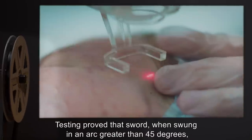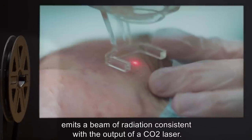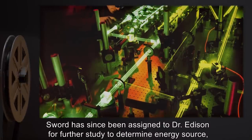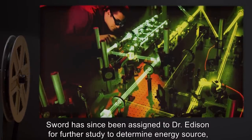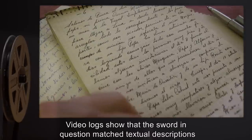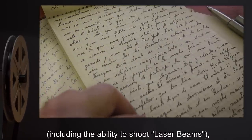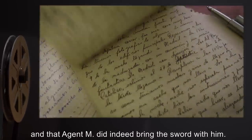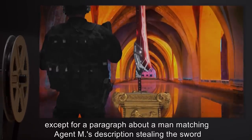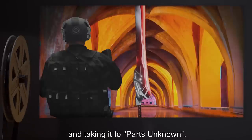Testing proved that the sword, when swung in an arc greater than 45 degrees, emits a beam of radiation consistent with the output of a CO2 laser. Sword has since been assigned to Dr. Edison for further study to determine energy source, laser medium, and optical resonators. Video logs show that the sword matched textual descriptions, including the ability to shoot laser beams, and that Agent M did indeed bring the sword with him. The story itself remains unchanged except for a paragraph about a man matching Agent M's description stealing the sword and taking it to parts unknown.